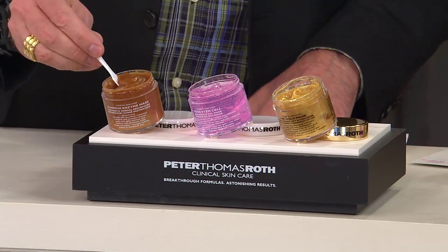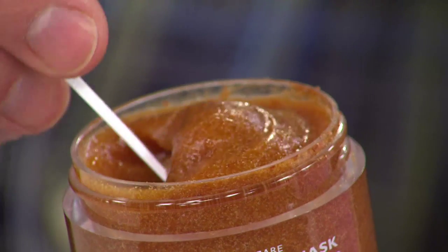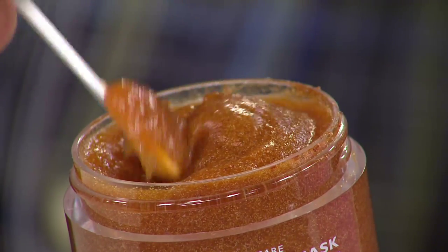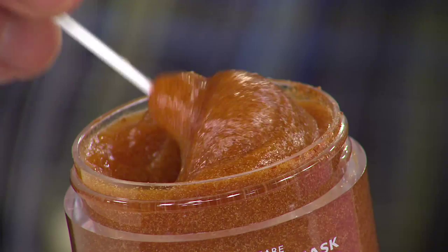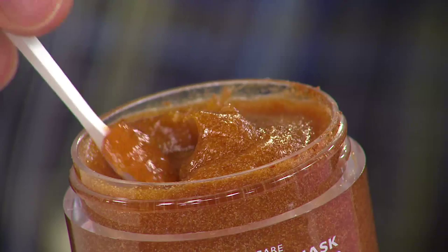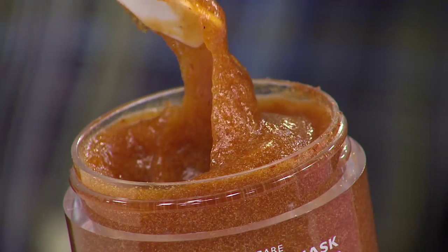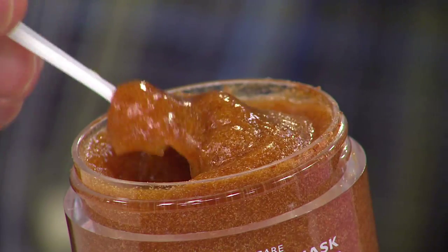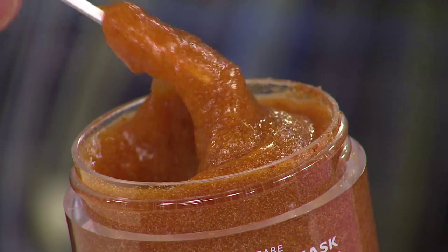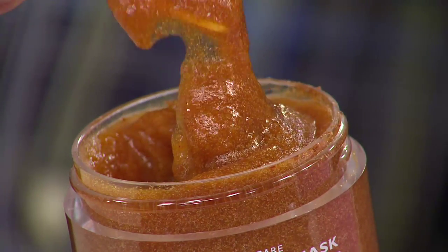This is my pumpkin enzyme mask — it smells so good. 1.7 ounces. It helps to even out the look of skin tone, smooths fine lines and wrinkles, and clarifies your skin. It's a powerful exfoliating mask which addresses dull, aging, and congested skin in three ways: it exfoliates with pumpkin enzymes — the enzymes actually digest dead skin — peels with alpha hydroxy acid, and micropolishes with aluminum oxide beads. It is going to make your skin look fabulous.